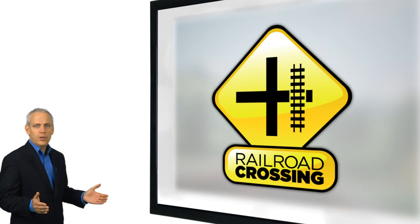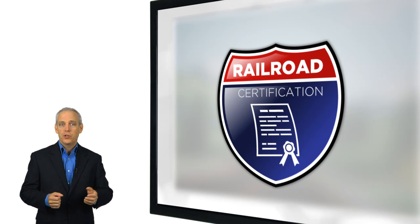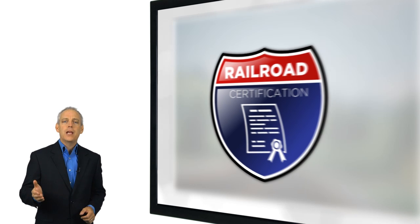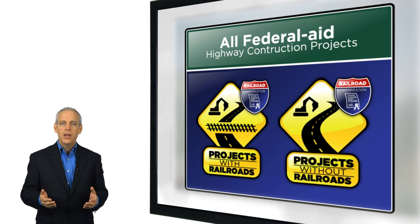When work stops, the delay can add to project costs. These problems can be avoided by coordinating with railroads before construction begins. Federal-aid projects require a statement, often referred to as the Railroad Certification, from the State Department of Transportation, or State DOT, confirming that the appropriate railroad coordination has taken place. This statement is prepared by you as a local public agency and is required for all Federal-aid highway construction projects, including projects that don't involve a railroad.